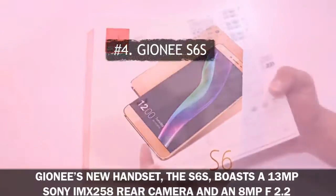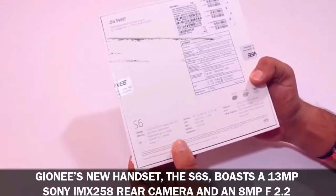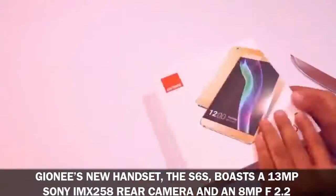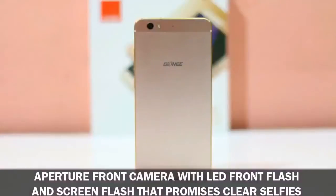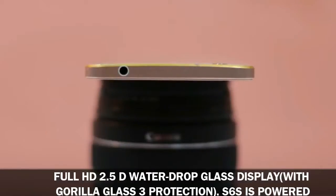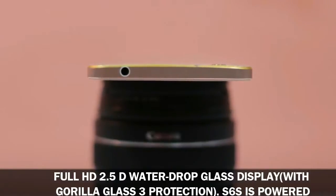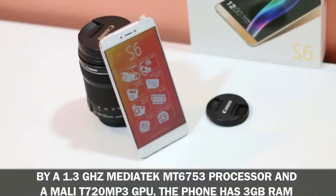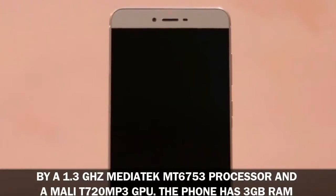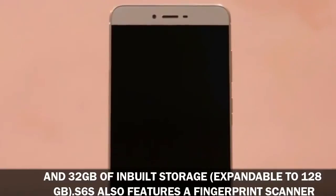Number four: Gionee S6S. Gionee's new handset, the S6S, boasts a 13MP Sony IMX258 rear camera and an 8MP f/2.2 aperture front camera with LED front flash and screen flash, promising clear selfies even in low light. The phone has a metallic unibody build with a 5.5-inch 1080p full HD 2.5D water-drop glass display with Gorilla Glass 3 protection. It is powered by a 1.3 gigahertz MediaTek MT6753 processor and a Mali-T720 MP3 GPU.